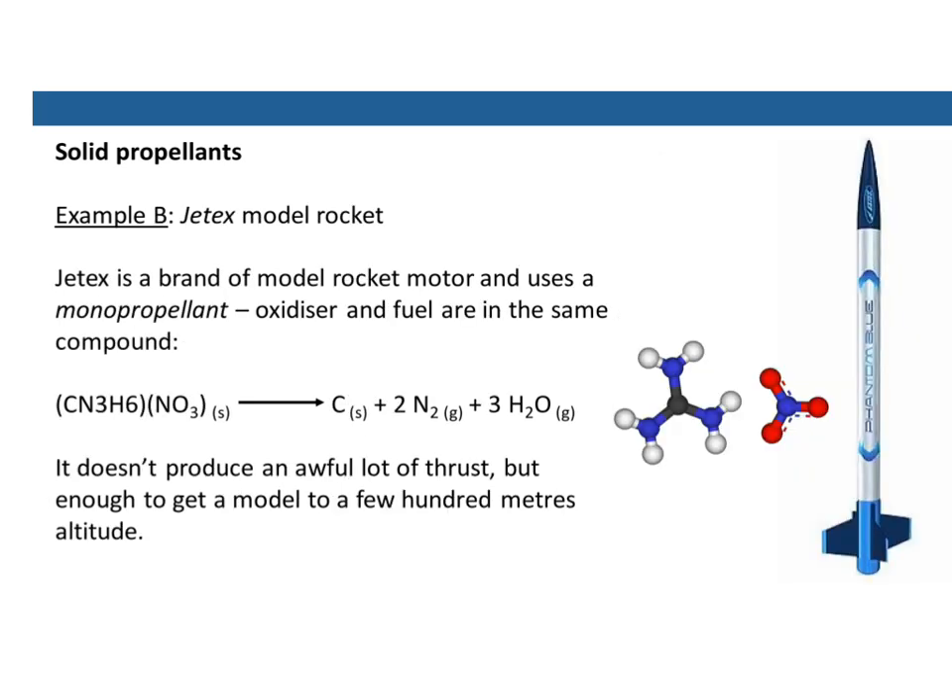Another example is the Jet-X model rocket — model ones sometimes made at schools or used as hobbies. This uses what we call a monopropellant, where the oxidizer and the fuel are in the same compound. In this case we've got a compound called guanidinium nitrate. This has carbon and hydrogen as fuel, and lots of oxygen as oxidizer. It doesn't produce a huge amount of thrust, but it's enough to get a model a few hundred meters into the air.